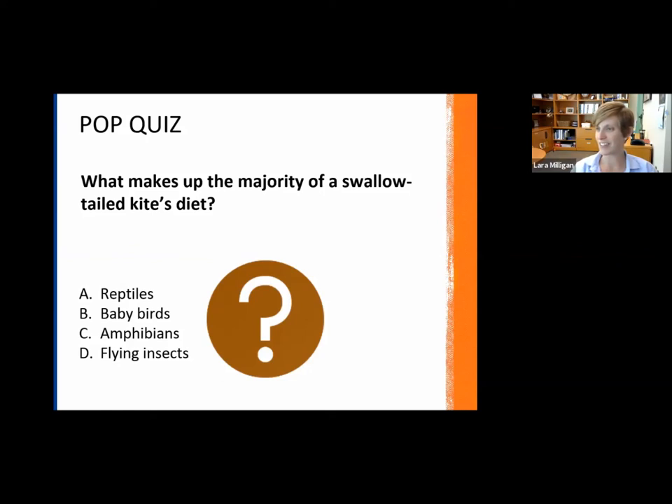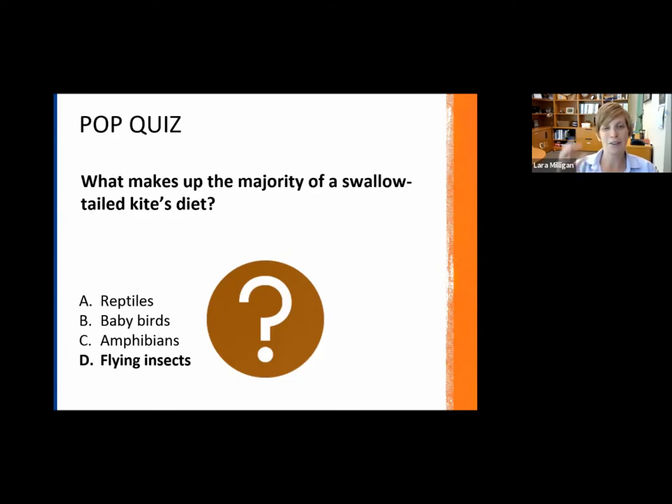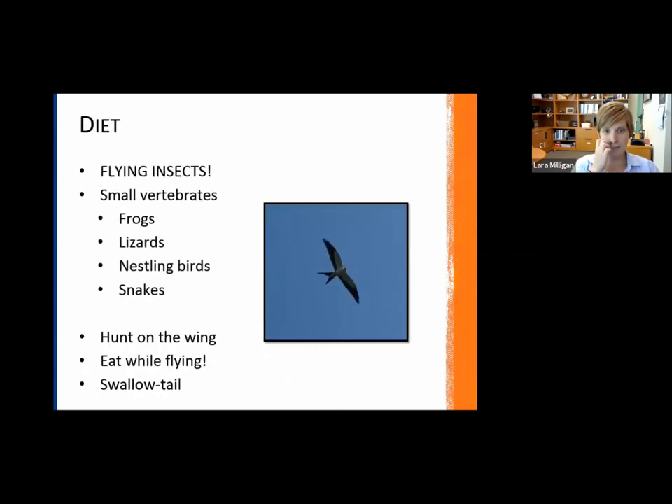The majority of you got it correct — it is flying insects, believe it or not. The other species listed also make up portions of their diet occasionally, but the majority is flying insects. Small vertebrates make up the other portion of their diet: frogs, lizards, even nestling birds — which is always sad, but that's the circle of life.